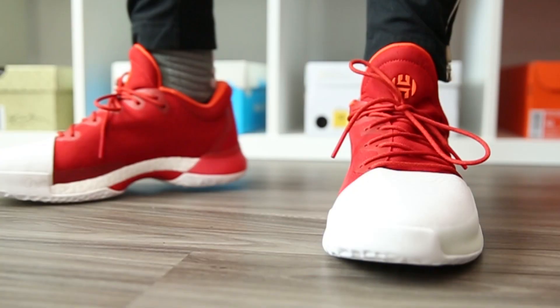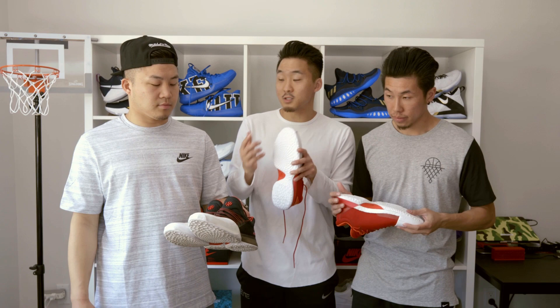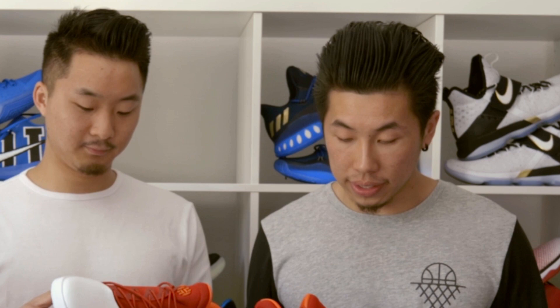Coming in at number three, we've got the Adidas Harden Volume 1 — also a first signature shoe for James Harden. In my opinion, this is the best looking basketball shoe of the 2016-2017 NBA season. I wore the Hardens a couple of times. The traction's not that great. Boost is kind of the new tech on the scene — everybody's talking about it. Boost to me is more of a running and casual technology. Comfortability-wise, it feels really good.